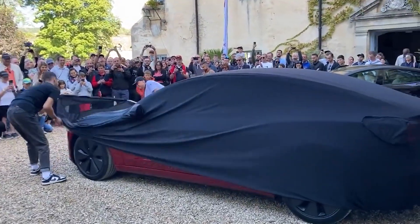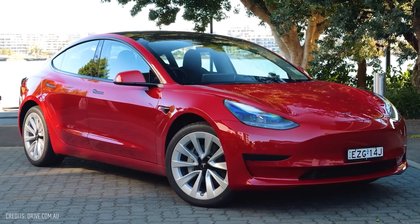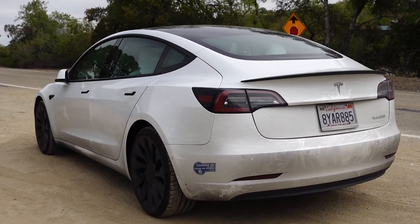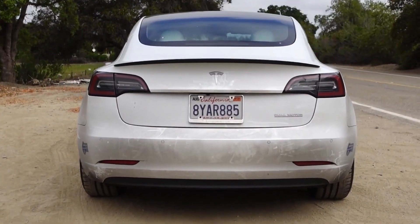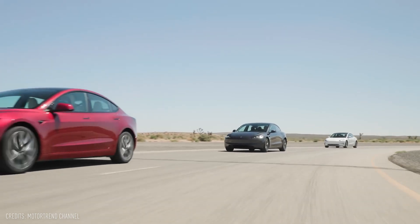This forthcoming model represents a substantial transformation in the Model 3 performance line. Currently, the Model 3 in North America exhibits limited differentiation between various trims and the performance version. However, the new Plaid or Ludicrous Model 3 promises significant disparities.